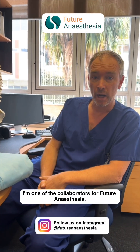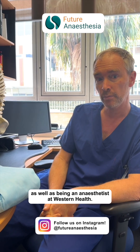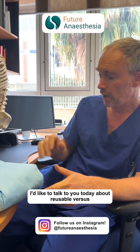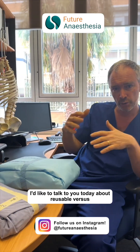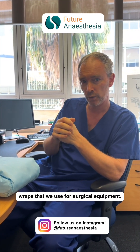Hello, my name is Forbes McGain. I'm one of the collaborators for Future Anesthesia, as well as being an anaesthetist at Western Health. I'd like to talk to you today about reusable versus disposable wraps that we use for surgical equipment.